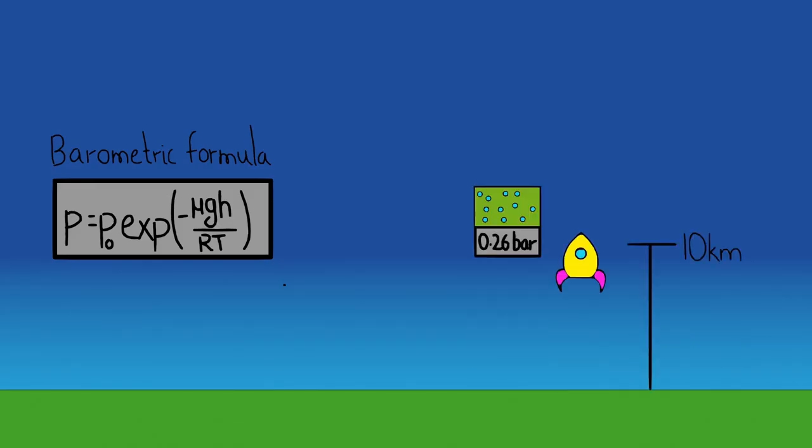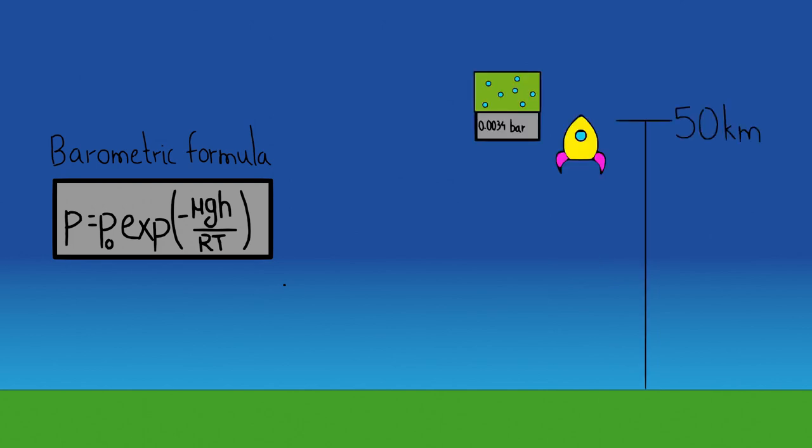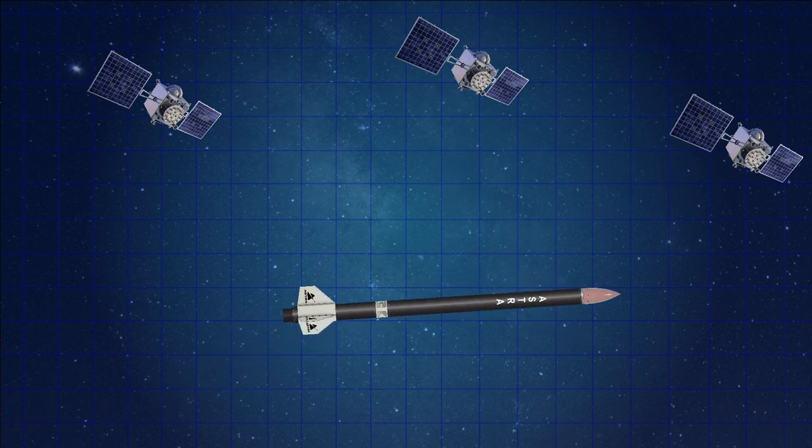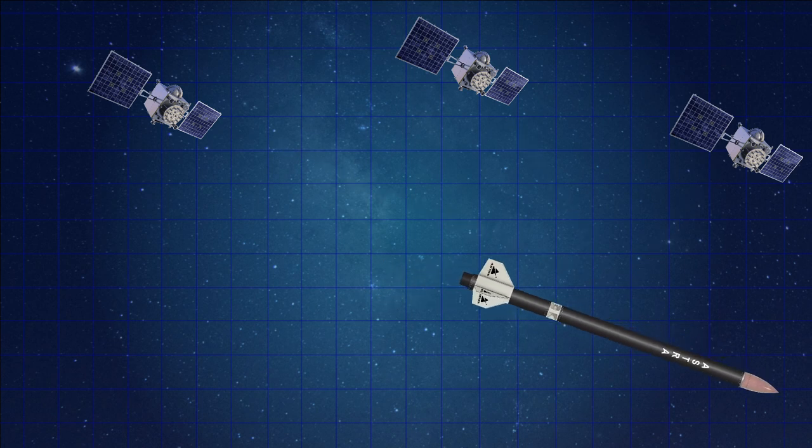Tell us about the components inside the avionics bay — what will be measuring our altitude and acceleration, and how do these devices work? For measuring altitude, there are different methods. Altitude could be calculated using barometric altimeters, IMUs, and GPS altimeters. Barometric altimeters measure the pressure of the atmosphere, and since pressure has a relation with altitude — as altitude increases, pressure decreases — we can determine altitude from this relation. The second method is the IMU, which consists of sensors like gyroscopes and accelerometers, from which you can calculate the apogee height. The third method is GPS altimeters, which give you GPS data in three axes to calculate the 3D location of the rocket.